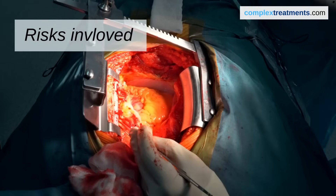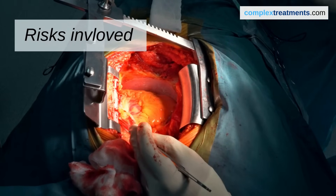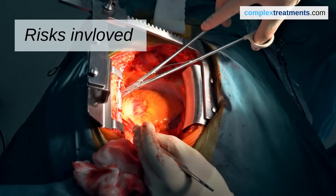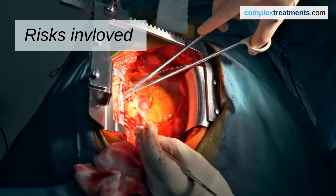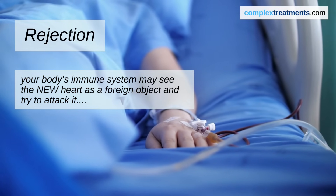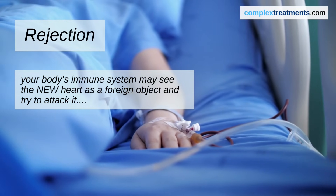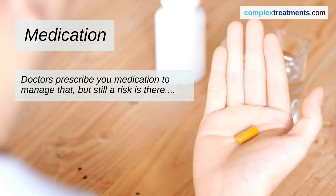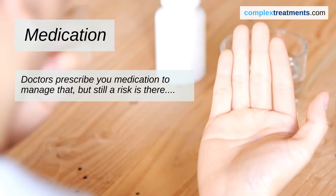Every surgical procedure has risks, and heart transplant surgery is no exception. One major risk is rejection — after a transplant, your body's immune system may see the new heart as a foreign object and try to attack it. Doctors prescribe medications to prevent rejection, but it's still a risk that needs to be managed.